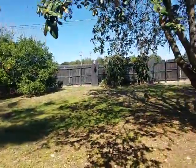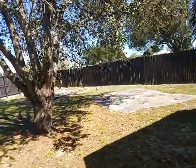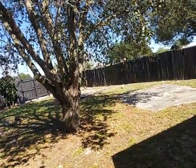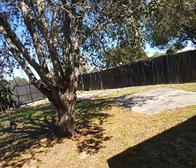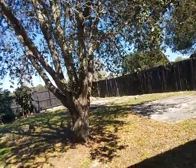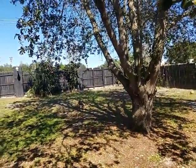If you'd like to see this property or other properties just like it, we can create a customized list for you of homes actually available on the market for sale today — in the same area or any other area you'd like. You can contact us at Garrison Brothers at 407-687-9449 or 407-339-3200. Have a great day.